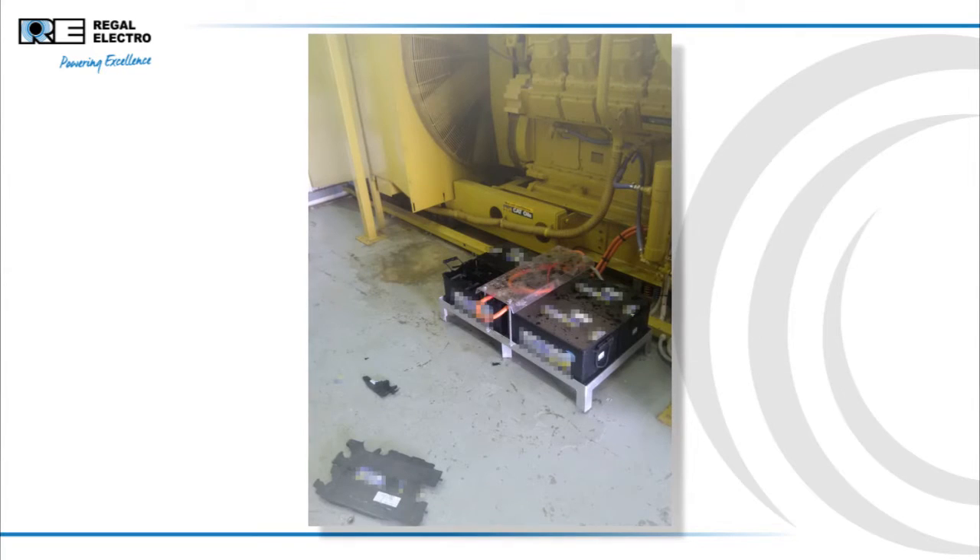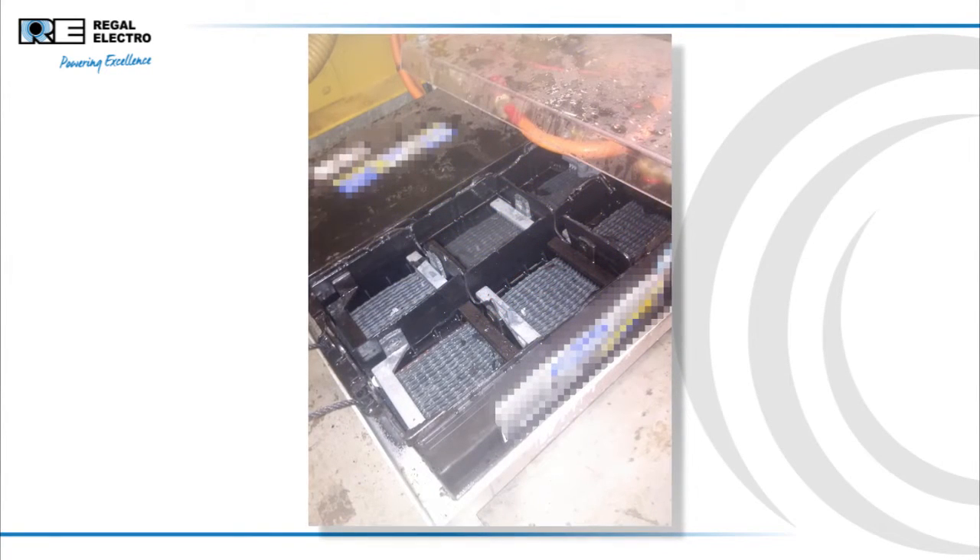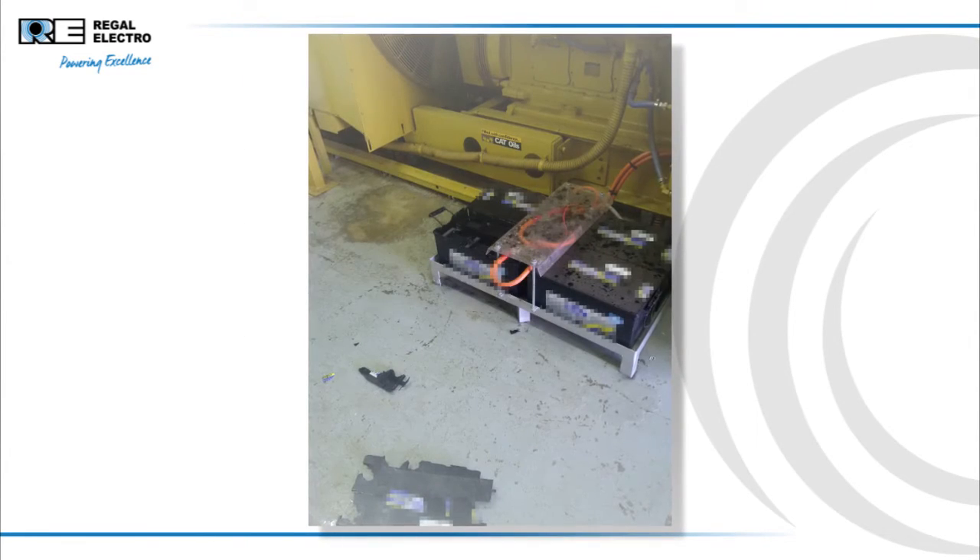Bits of plastic flew around the site. The whole top of the battery had blown out, exposing the raw plates and separators. Acid was sprayed up into the air, covering everything.